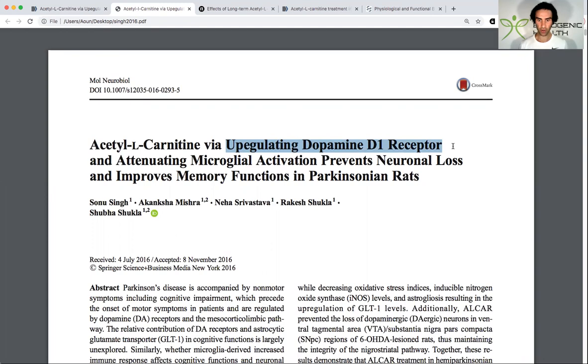Now, this study was only conducted in rats. However, it does give us insights into how a lot of people tend to respond to L-carnitine supplementation.